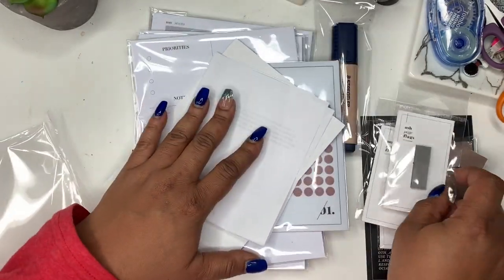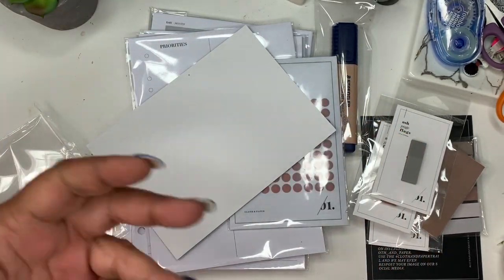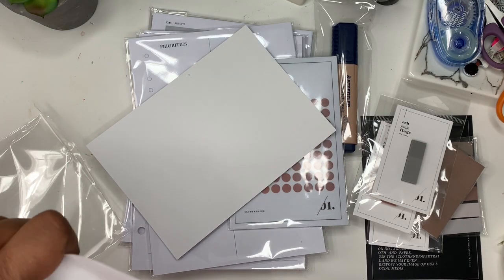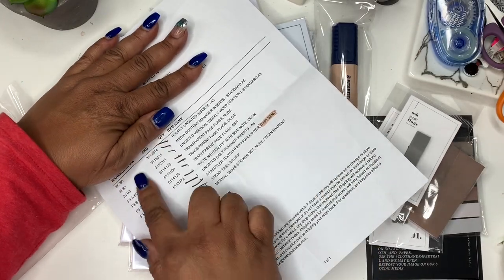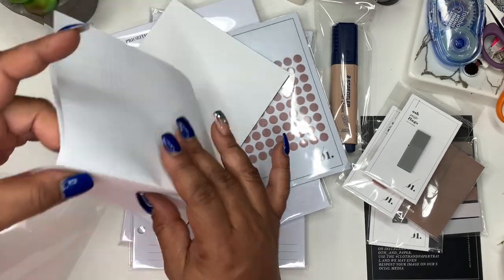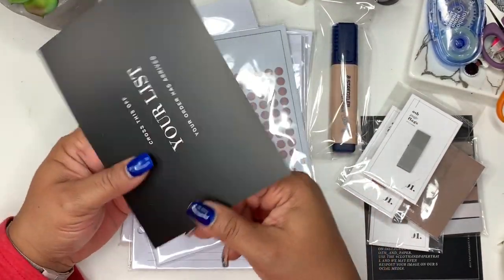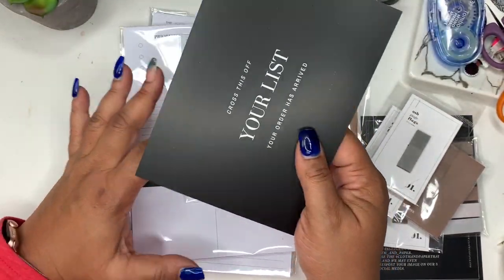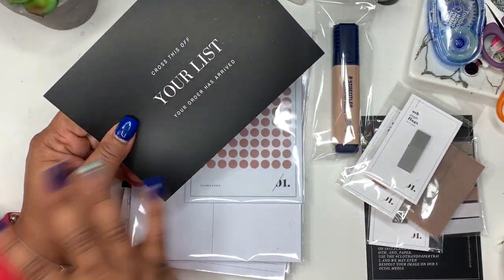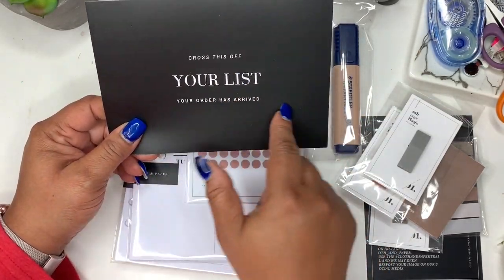Here's my order. It does have my information on it, so I'm going to block my name, but this is everything that I got. What happened was I placed the order and was so excited but didn't put in the right size — I only had one of my right sizes. So I had to send an email, and I was getting a size 5 for everything. I had to pay an extra $5, which was not a problem.